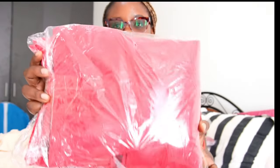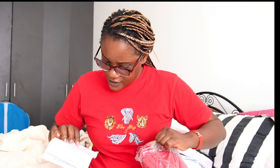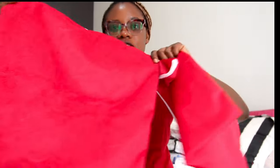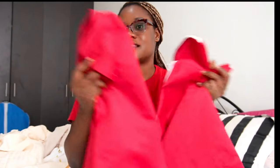Next we have these bed runners, going for KSh 1,500. I took this one — it's like a maroon, like a red. This is the runner. Rome wasn't built in one day, so when you get a little money, you just buy what you need at that particular point and save up again for what you'll need later. It comes as a set of three — the cases and the runner. That one was going for KSh 1,500.